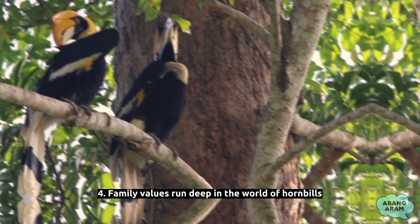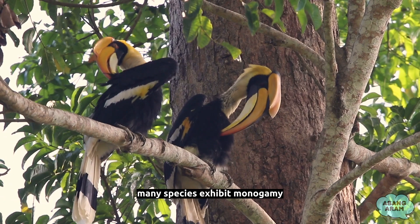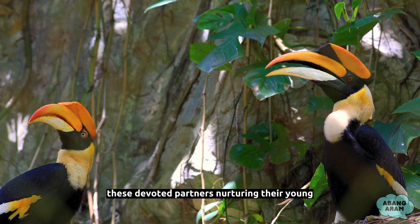Fact 4: Family values run deep in the world of hornbills. Many species exhibit monogamy, meaning they form long-term pair bonds with their mates. The male and female work together to build and maintain their nests, share parenting duties, and even feed each other during courtship displays. It's a heartwarming sight to witness these devoted partners nurturing their young and supporting one another in the challenging task of raising the next generation.